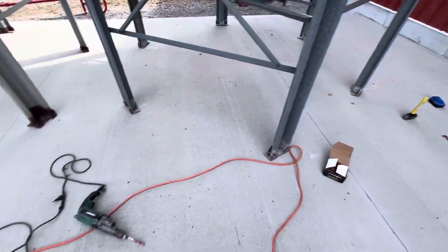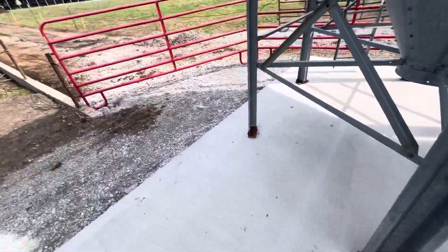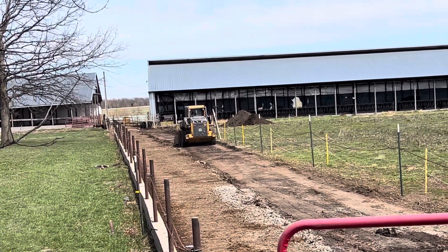Just got done putting the anchors in for the grain bins here to keep them from blowing away. And Nathan is over here doing great work for the cover we're going to pour on Thursday on this alley.